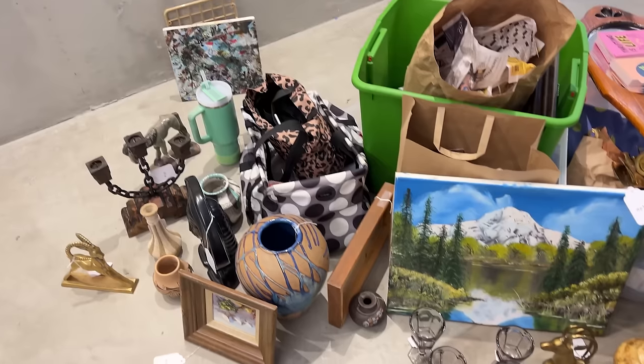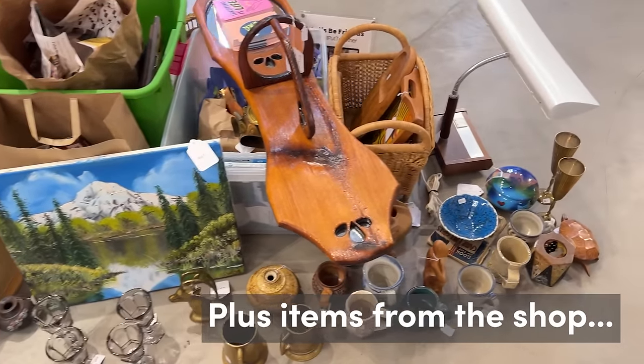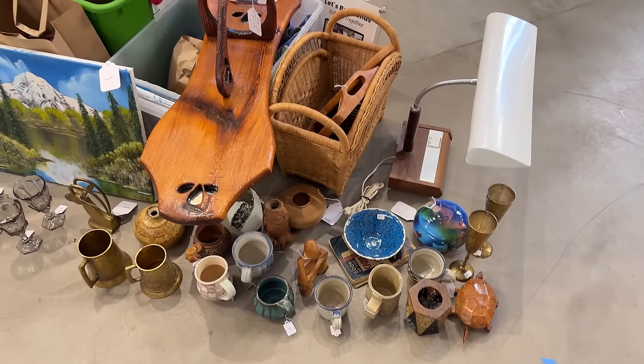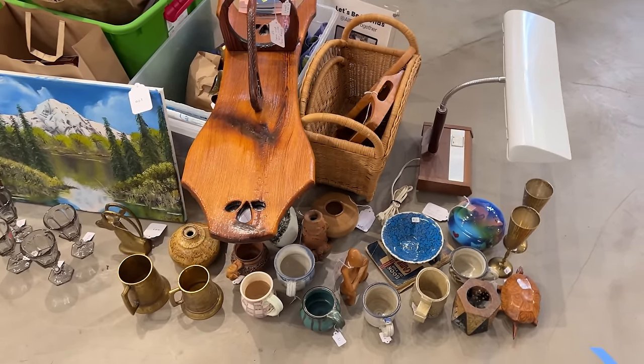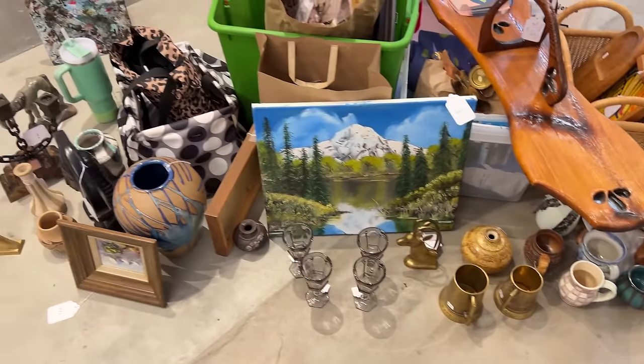Here is everything that I brought to put on the shelves today. I have a ton more inventory, but most of that is reserved for the market — whatever doesn't sell at the market will come here. Nice assortment of items. I can't wait to get them on the shelves. I'm going to try to keep filming as long as my battery will handle it, so let's start the setup process.